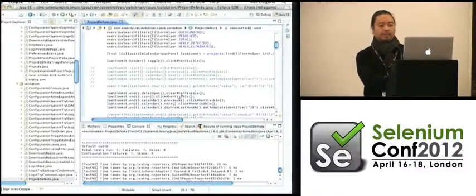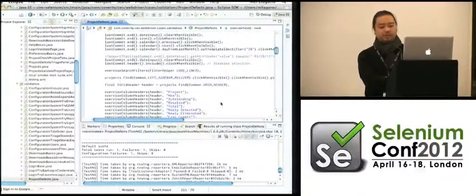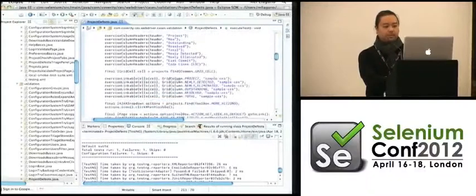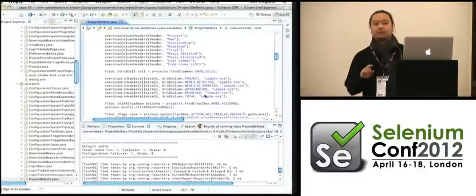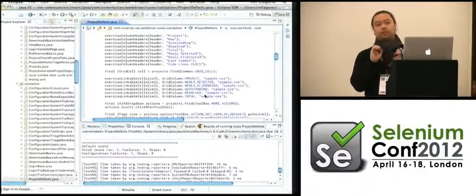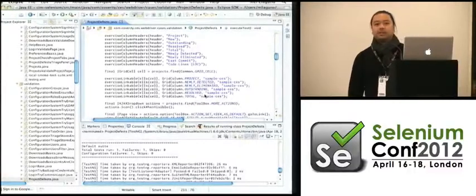So let me show you what a test looks like. This test, unfortunately it won't run right now because I haven't had a chance to update it since they fiddled with our reference data. It essentially goes in, logs into our application, and exercises all the filters — those composite controls on the side — actually automates the calendar, and then selects something from the grid. Notice that if you read this it's pretty clear: I'm not referencing index 0, row 0, column 1. You can read 'exercise linkable cells, grid column is project, row is CES or sample CES.'